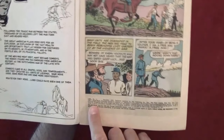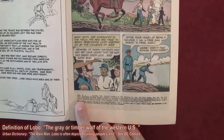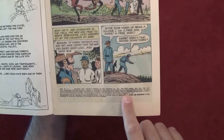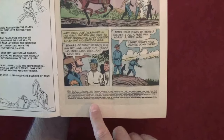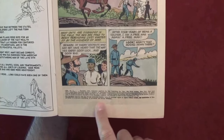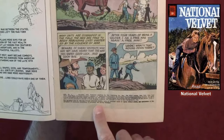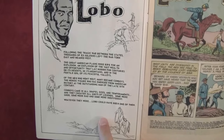Let's read the fine line here. 'Lobo' — I think it means 'lone wolf' if you look it up in the dictionary. Lobo number one, December 1965, published quarterly by Dell Publishing Company, 753rd Avenue, New York. It gives a name of Helen Meyer. We've already read some Dell comics, so we've heard some of these names before.